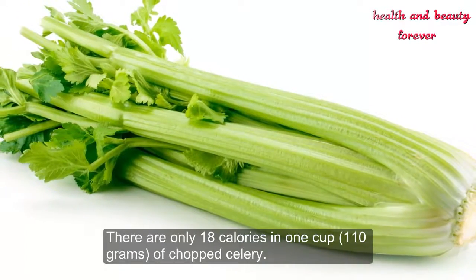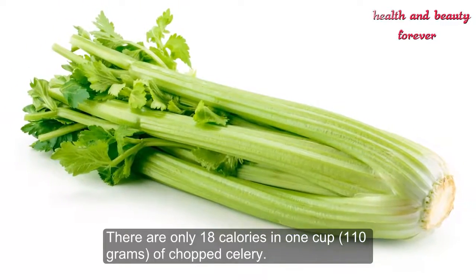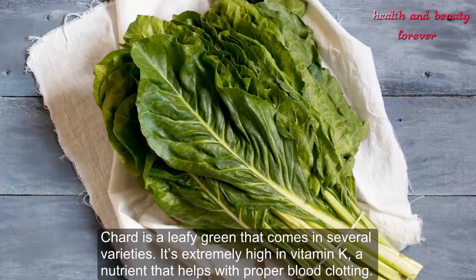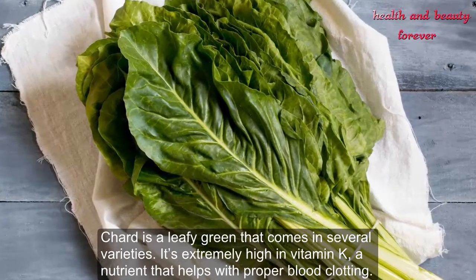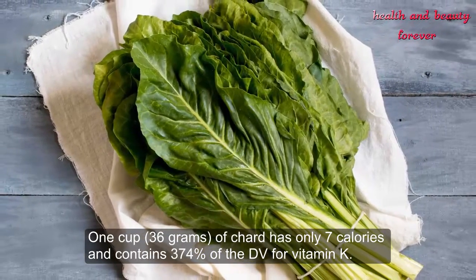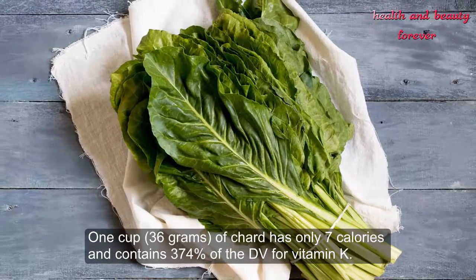Number 12: Chard. Chard is a leafy green that comes in several varieties. It's extremely high in vitamin K, a nutrient that helps with proper blood clotting. One cup (36 grams) of chard has only 7 calories and contains 374 percent of the daily value for vitamin K.